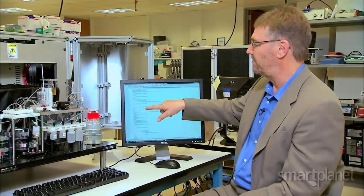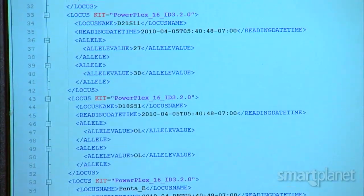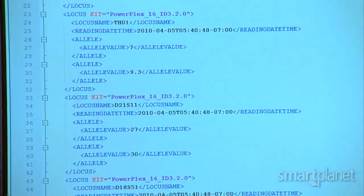This person has a 7 and a 9.3. Those are the numbers that go into the CODIS file. So it's a set of 16 numbers, two sets of them, one for each set of chromosomes, and those are what interrogate this database.